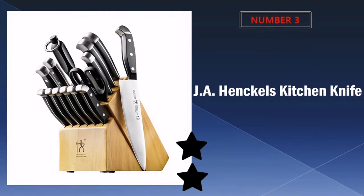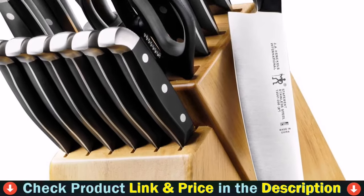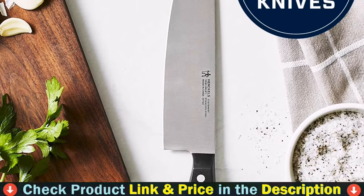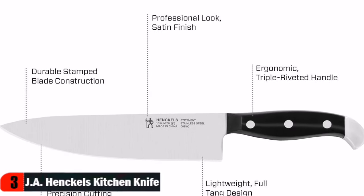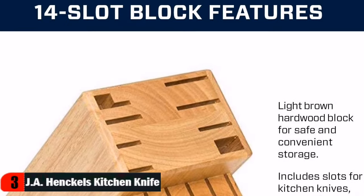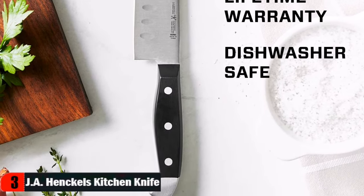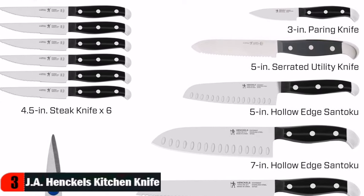Third choice in our list is J.A. Henckels Kitchen Knife. The Henckels International Statement 15-piece knife block set is stocked with tools to easily tackle your kitchen tasks. Honed for long-lasting sharpness, the fine-edge blades boast precision cutting. The all-rounder 8-inch chef's knife is perfect for chopping herbs and dicing onions, and the 8-inch bread knife cleanly slices through crusty sourdough. Efficiently mince garlic with the 7-inch hollow-edge Santoku, whose blade has small indentations — aka grantons — that prevent food from sticking while cutting.